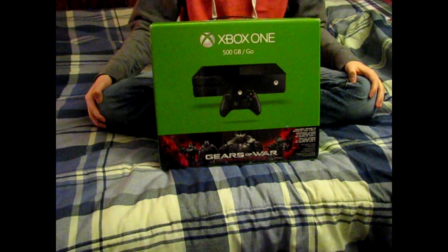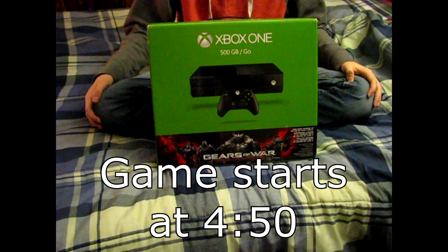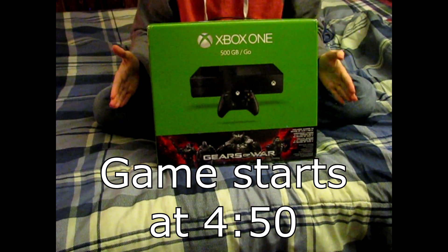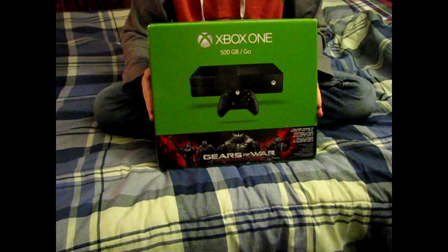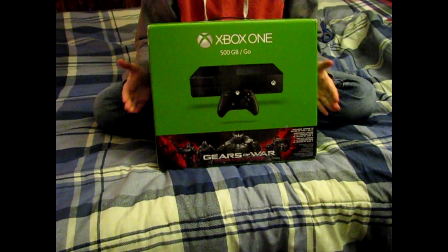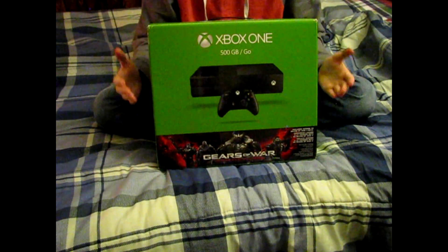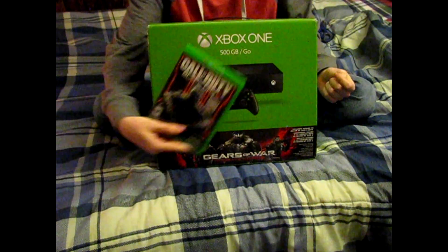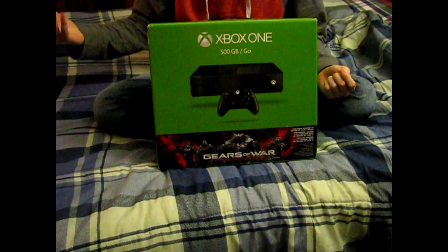What is going on guys, it is your boy Havoc. Today I have a very special video — I have finally gotten my next-gen console. I know it's taken me a little while, three years to be exact. I know a lot of you guys probably already have next-gen consoles, but the real reason I went ahead and got it was because I want to upload Black Ops 3 content on my channel, and I got Black Ops 3 right here too.